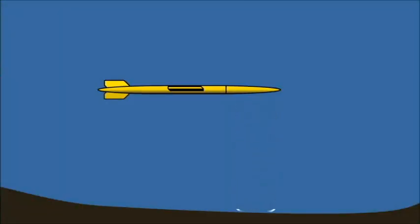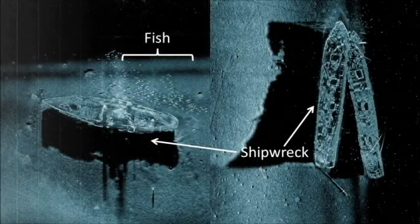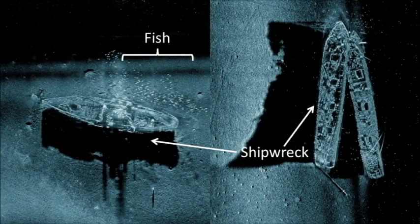Sonar works by bouncing sound off of objects, like the bottom of the ocean, and measuring the time it takes to receive the echo, just like we did with the balloons. The closer the object, the shorter the time. By taking many different measurements, scientists and engineers can even form maps of the ocean floor in places you can't see with light. Sometimes they can even form images of shipwrecks or fish, which might be similar to how dolphins see them.